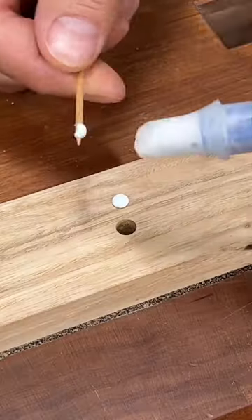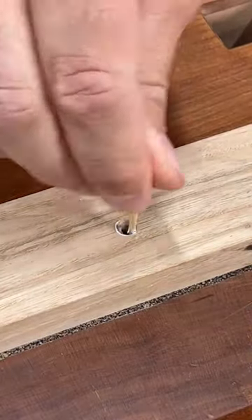Next we have toothpicks. I use these all the time for spreading glue into small holes for dowels.